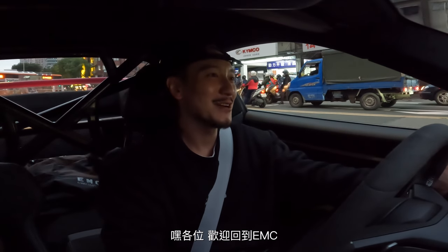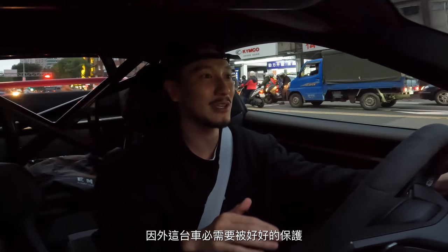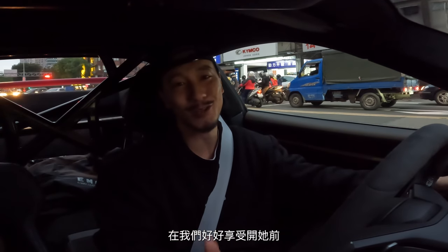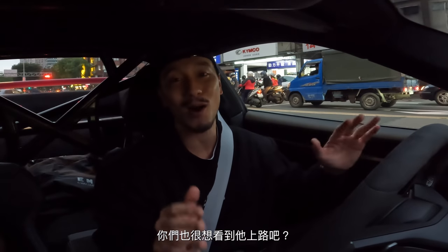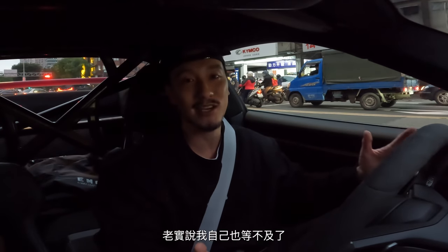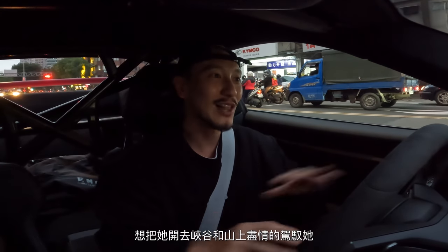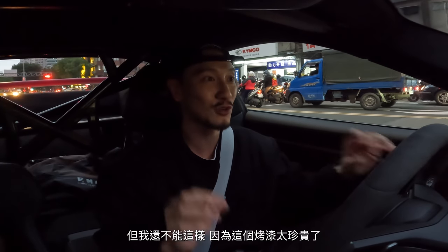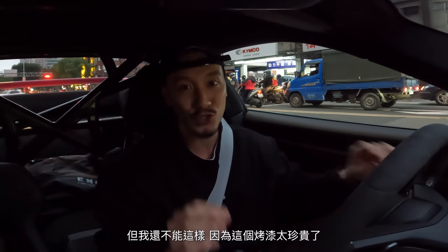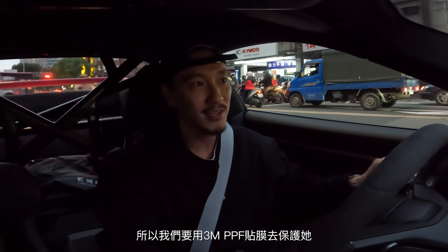What's up guys, welcome back to EMC. We are taking the car to Diamant because this car needs to be protected to the max before I can take it out for a proper drive — which is what you guys all want to see. I'm itching to drive it and blast the mountain roads, but this paint is too expensive and precious. So we're going to get a 3M PPF wrap and green wave window tints.